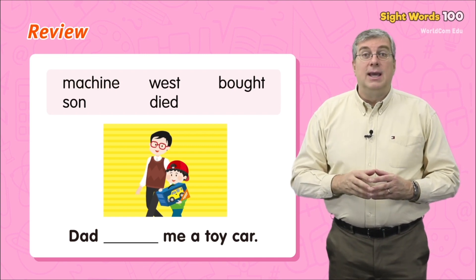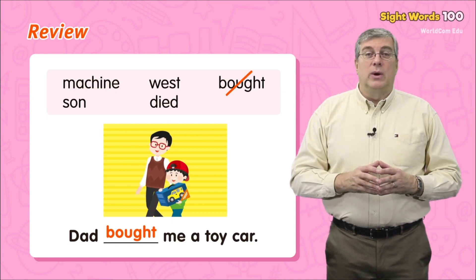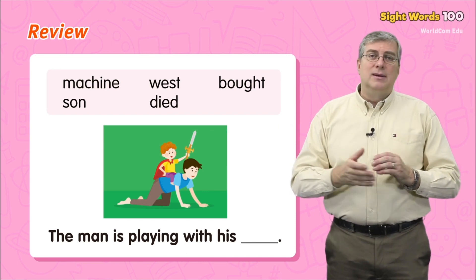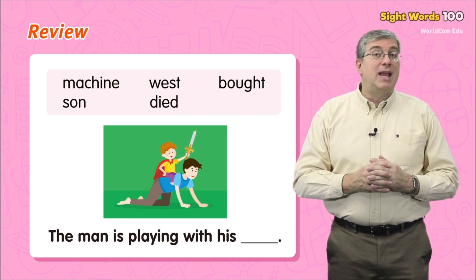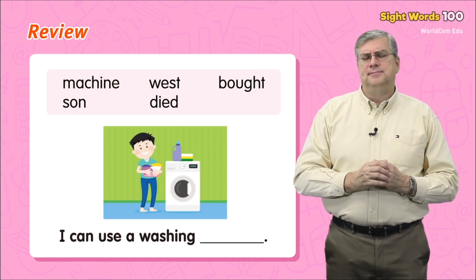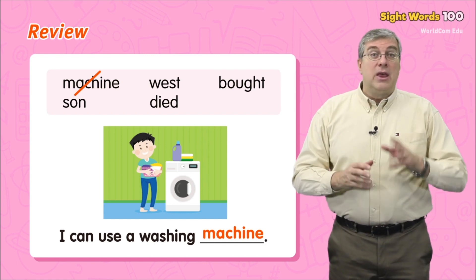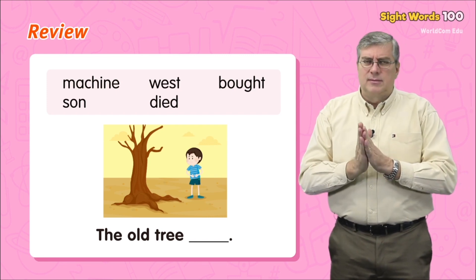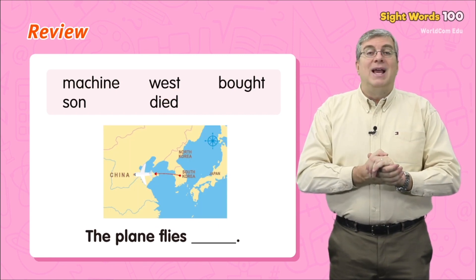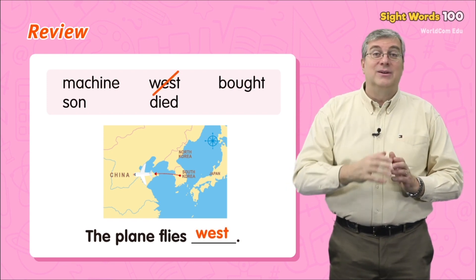Dad bought me a toy car. The man is playing with his son. I can use a washing machine. The old tree died. The plane flies west. Good job everybody!